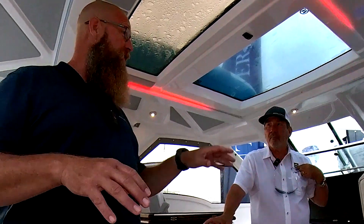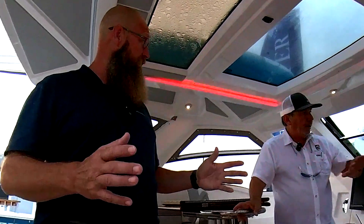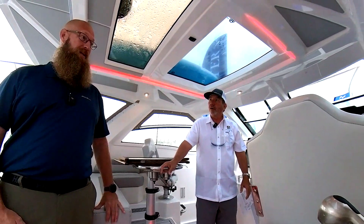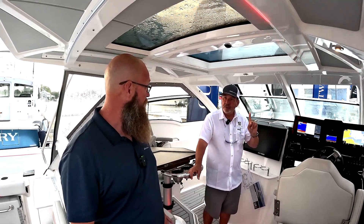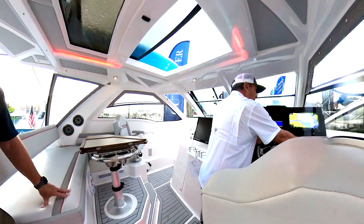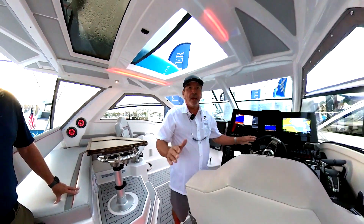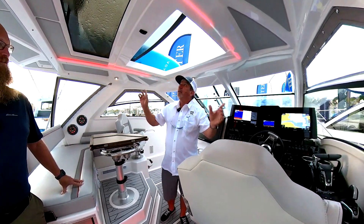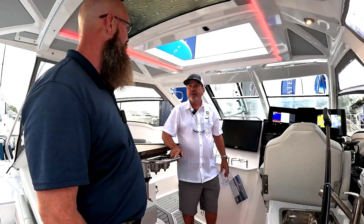All of these features except for the joystick are standard. Everything you see here is standard — the joystick is an option. Did I mention the powered sunroof? That'll nicely open up on sunny days. Don't have all the hassle of canvas up and down. If it's too hot or too sunny, put it up. Now it's cold — just open or close your sunroof. No big deal.